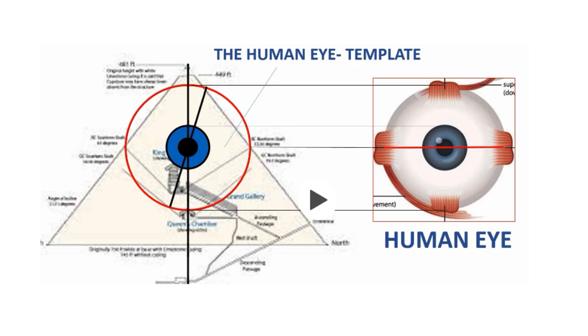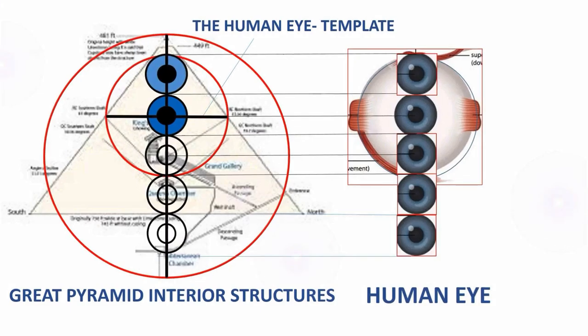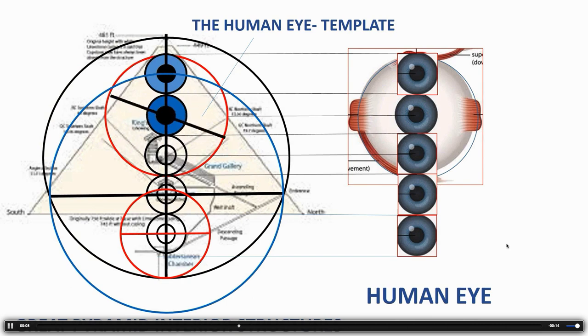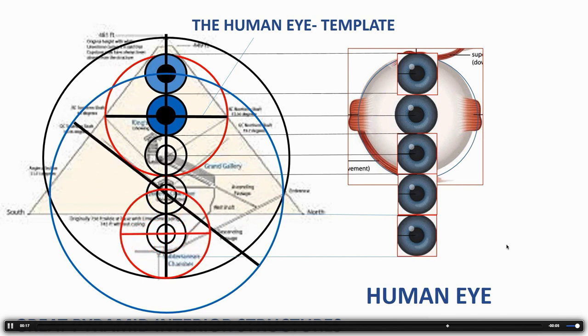Taking the Hemiunu Template, the red circle touches where the two air shafts come out, and its center forms a circle that goes right through the Hemiunu Template. Placing the human eye over that reveals the iris and the pupil within it. Continuing that pattern gives a whole series of eyes whose centers touch singularly important points in the Great Pyramid. Hemiunu, whose name means 'human,' seems to be doing a Da Vinci–Vitruvian Man thing, showing the relationship between the anatomy of the eye, the pyramid, and ultimately the universe.